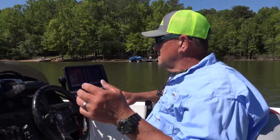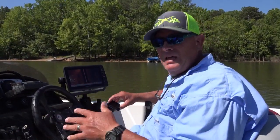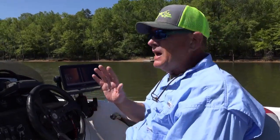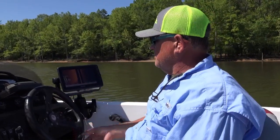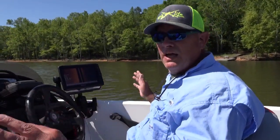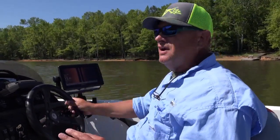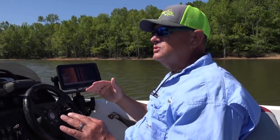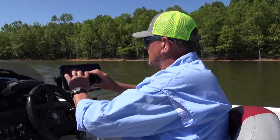This is a Garmin Ecomap 93SV with a 54 transducer on the back. They've actually got a 56 out now that's a little bit better. The better the transducer, the better image you're going to get. When I'm on side scan, I'm moving about three miles per hour right now. I have my side scan set to 94 feet because I'm looking out really wide. This cove is fairly narrow — maybe 150 yards across. I'm going to run the deeper portion of it because of the crappie transition.